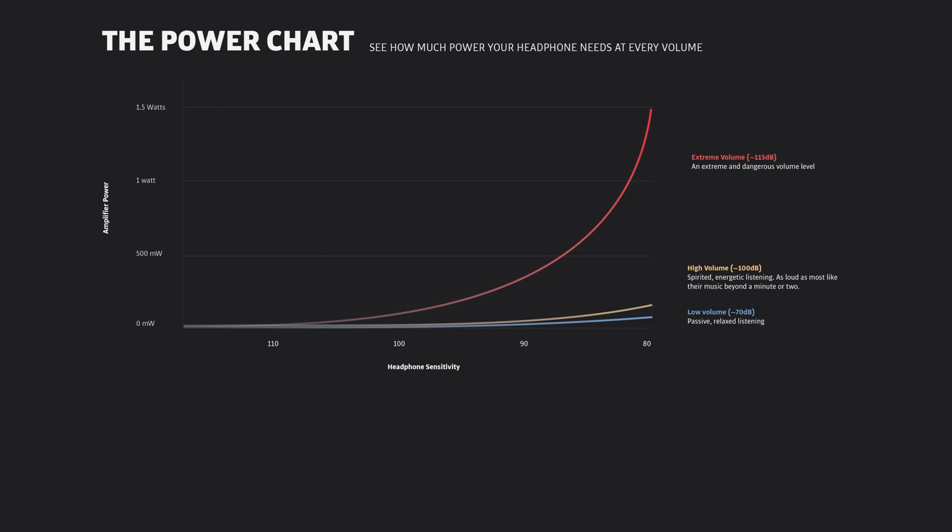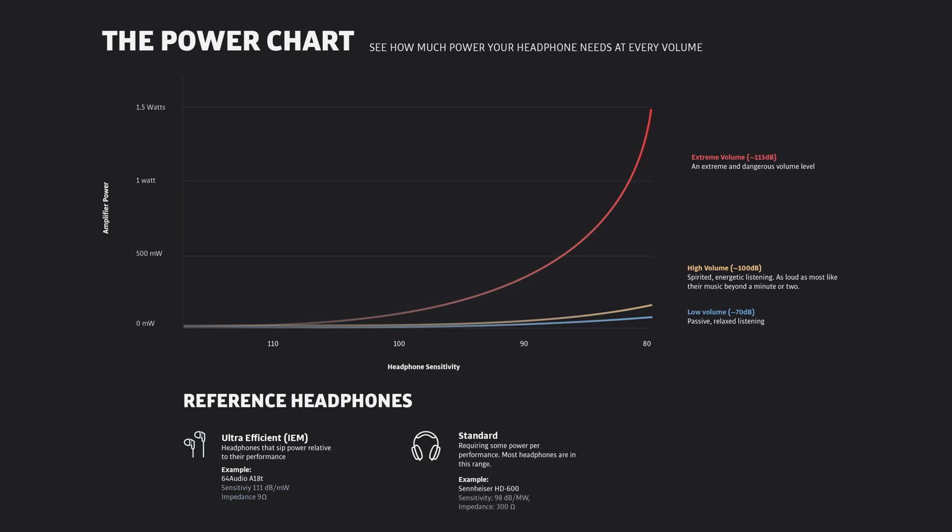For comparison, we'll chart three reference headphone models that represent broader categories. From the left, we'll chart an ultra-efficient IEM like the 64 Audio A18T, to a moderately power-intensive Sennheiser HD600 series, to perhaps the world's most power-hungry headphone, the HiFiMan HE6. Keep in mind the vast majority of headphones are more efficient, not less, than the Sennheiser.